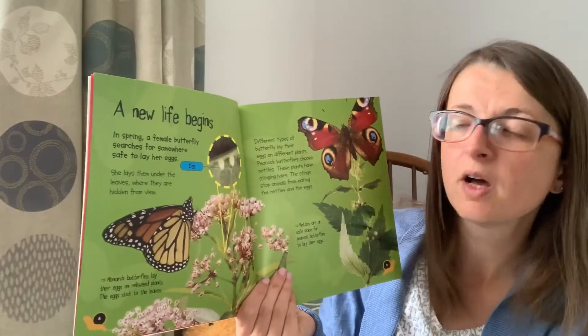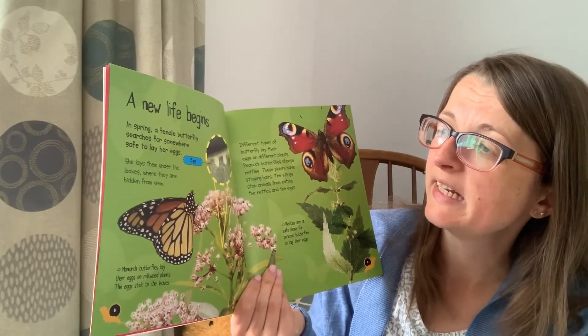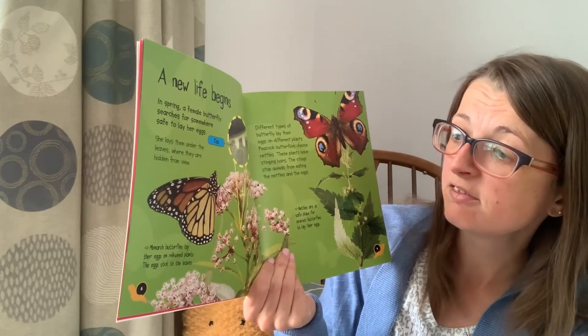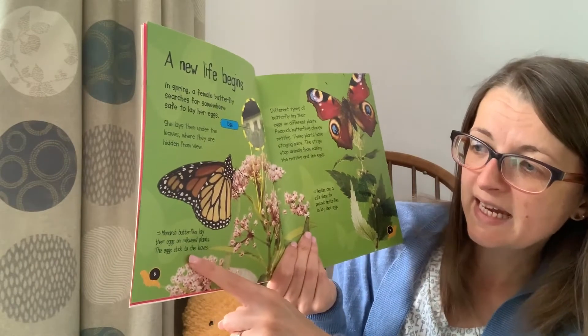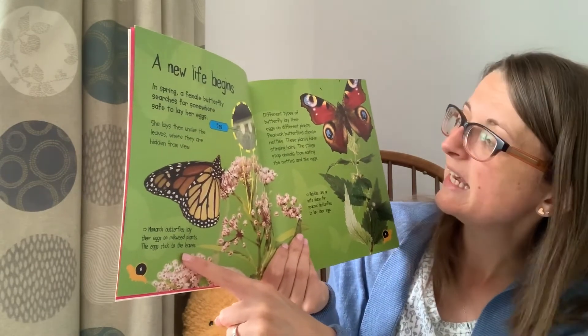A new life begins. In spring a female butterfly searches for somewhere safe to lay her eggs. She lays them under leaves where they're hidden from view. Monarch butterflies lay their eggs on milkweed plants and the eggs stick to the leaves.